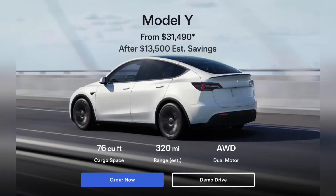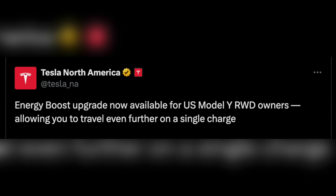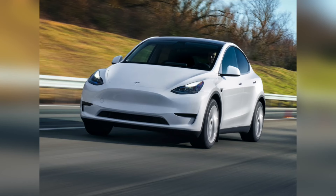You can get more range with a software update. Tesla has introduced an Energy Boost upgrade for recent Model Y RWD owners in the US, allowing them to increase their vehicle range by up to 50 miles.